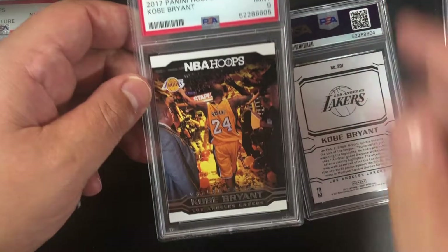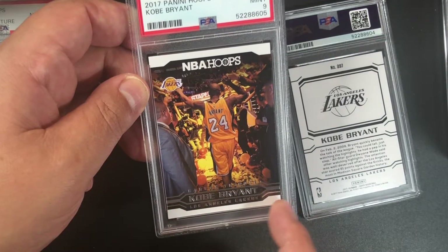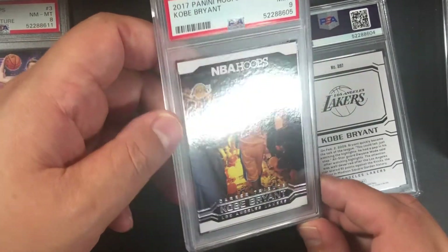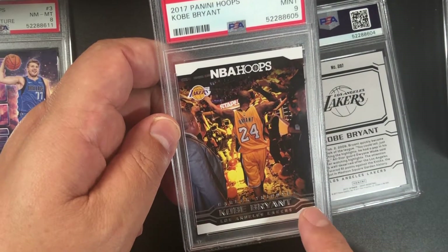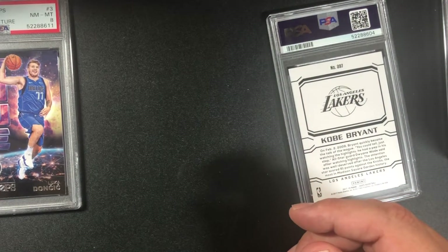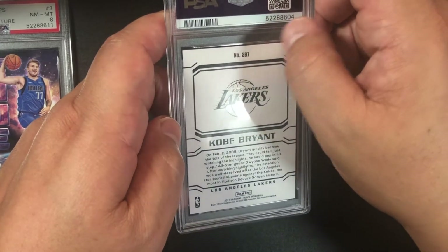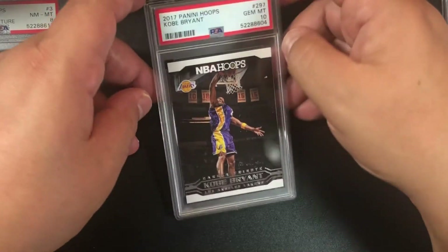It looks a little off-center from where the name stamp is — that's maybe how I should be looking at these. In the future I'll look at the two lines. Last one — number 297 Kobe Bryant — so far we're two for five, and we got a 10!